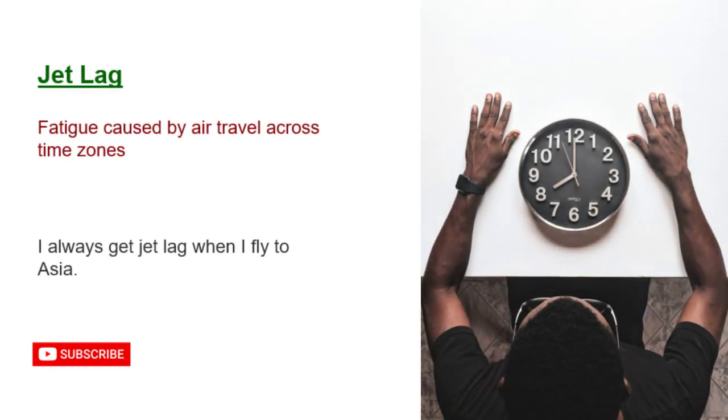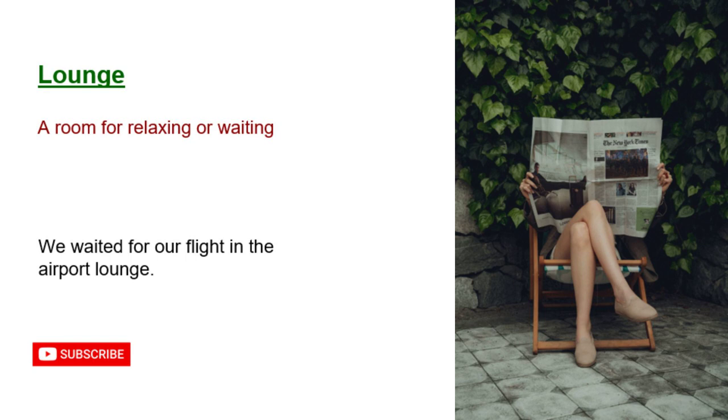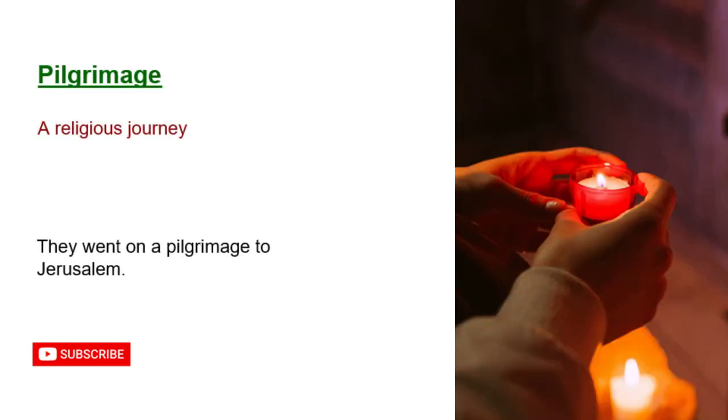Jet lag: fatigue caused by air travel across time zones. I always get jet lag when I fly to Asia. Lounge: a room for relaxing or waiting. We waited for our flight in the airport lounge. Pilgrimage: a religious journey. They went on a pilgrimage to Jerusalem.